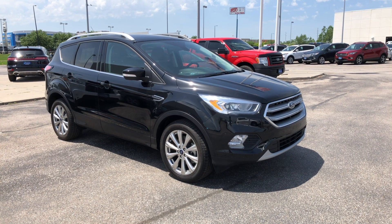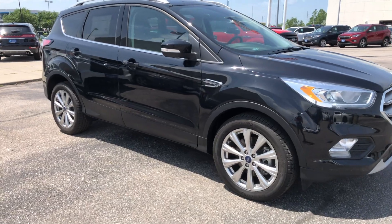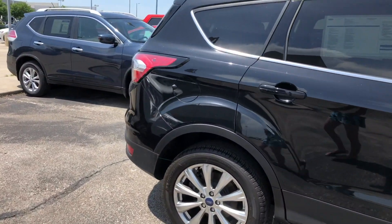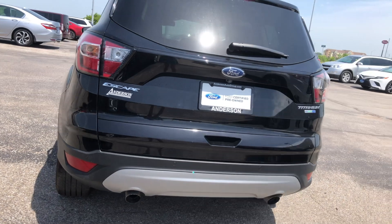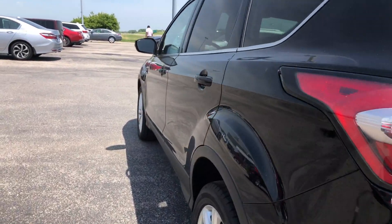Walking along the outside of this Escape, it's in fantastic condition. You have 18-inch alloys and those tires are in great, great shape. No dents, dings, or any sort of scratches that I could find. You do have your backup camera and all of your sensors to help park, and you have park assist too.